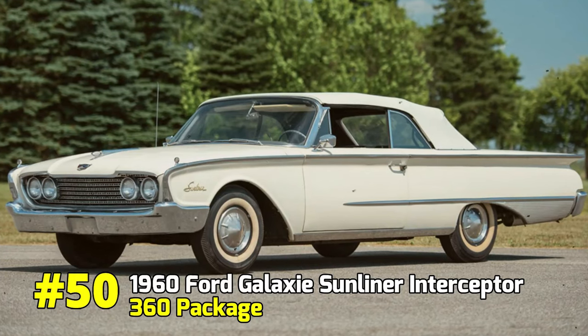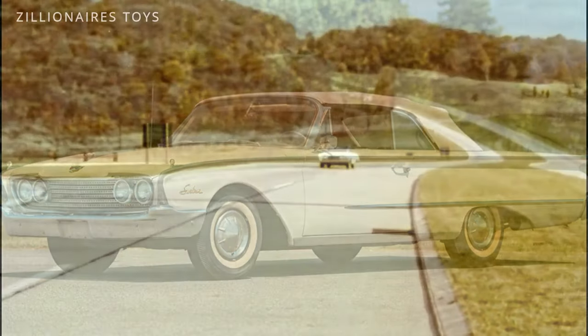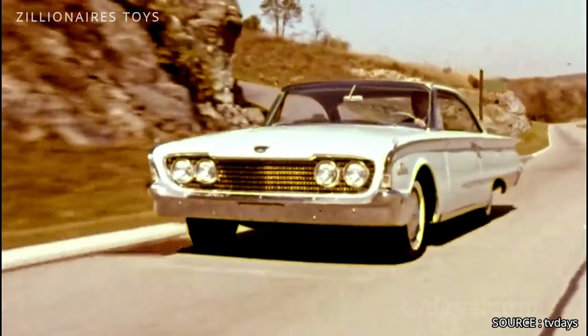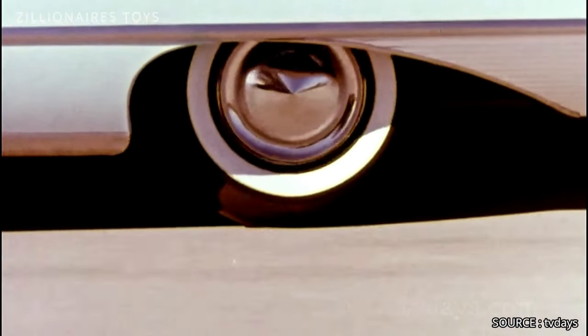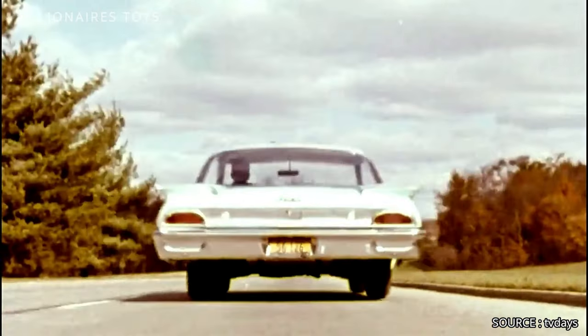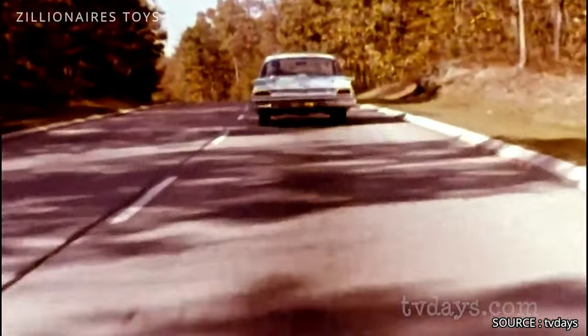1960 Ford Galaxy Sunliner Interceptor 360 Package. In 1960, Ford introduced the Interceptor 360 package for the full-size Galaxy, specifically with the Starliner body style. The Starliner was a sleek fastback coupe with a sloping roofline, designed for the high-speed NASCAR tracks that Ford aimed to dominate in the early 1960s.